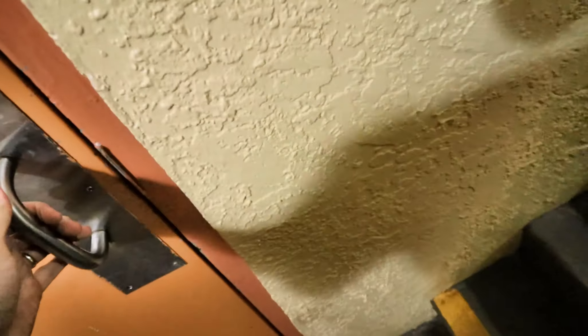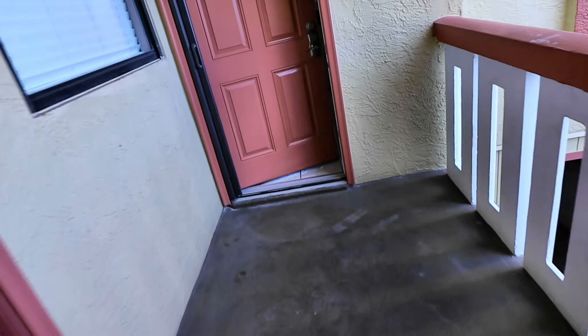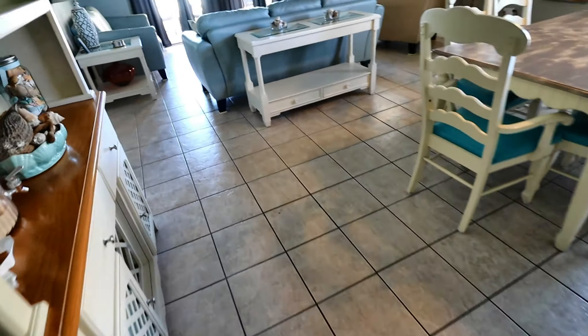Okay, so we're at the last job of the day — we're going to end the video here after this one. We're at Madeira Beach, got a first-floor condo here, it's a double unit. I'm going to show you guys inside. We are doing all of the tile in this one.